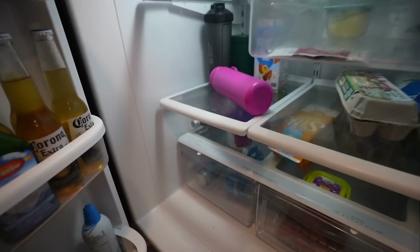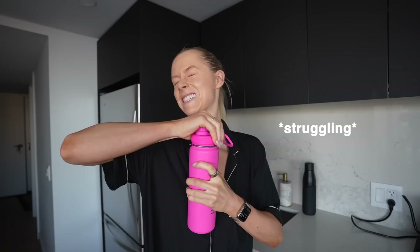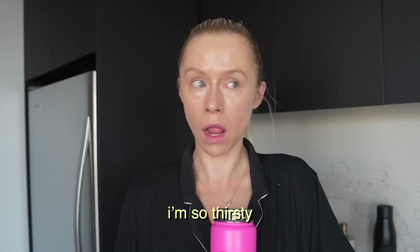I wake up parched, so I help myself with a little prep moment and fill my water bottle up the night before. First thing when I wake up is a cool, crisp water bottle for me to chug — and yes, I chugged the whole thing simply because I am that thirsty.